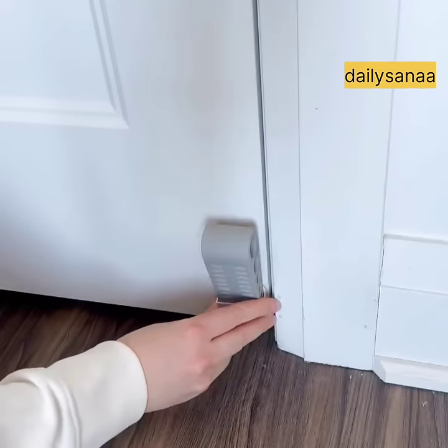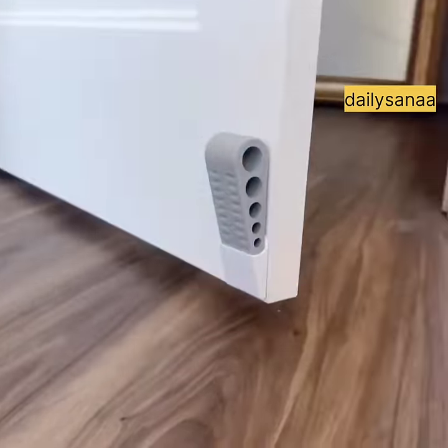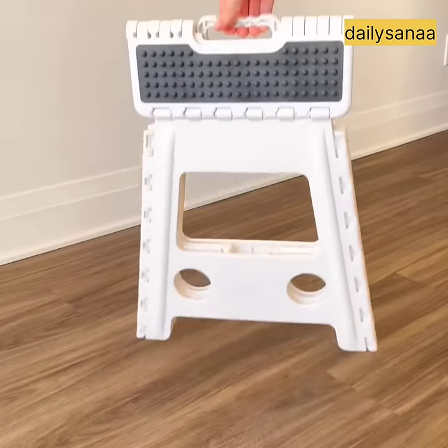This is a door stopper that you can attach to the bottom of your door, and it's readily available whenever you need to use it. This is the perfect step stool to use around the house — it's very light and it comes in a bunch of different sizes and colors.